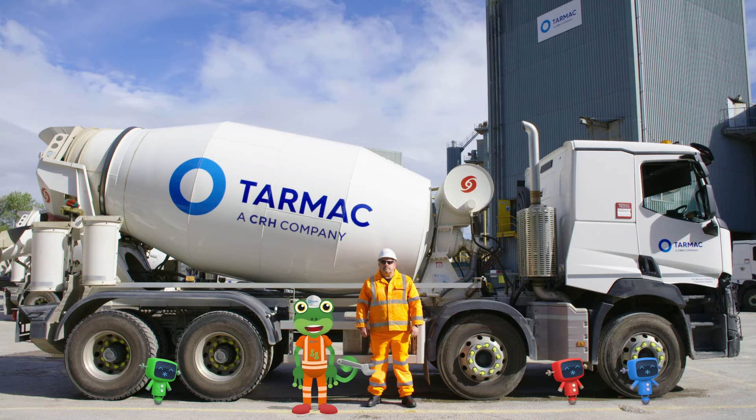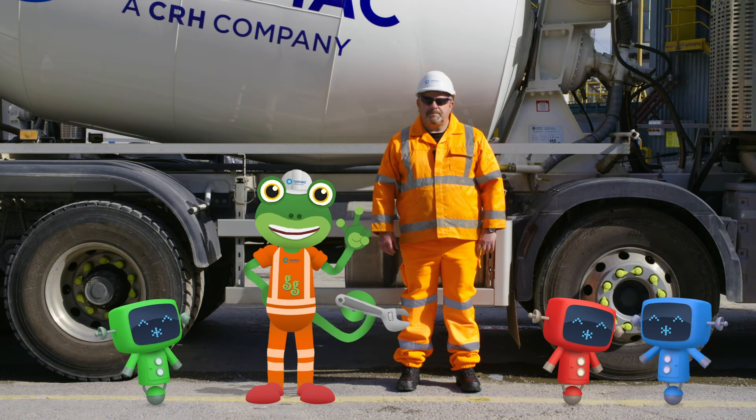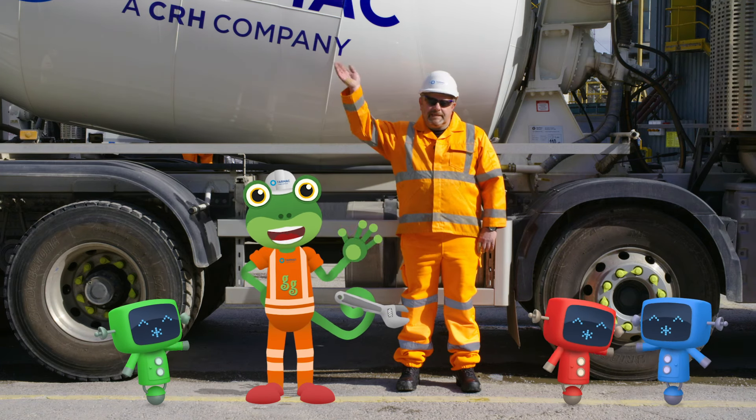Thanks very much to Danny and all the team at Tarmac for teaching us all about these amazing concrete mixers! And thank you for watching! To watch more videos from me, just tap here! For now, it's Cheerio from Gekko! Bye!